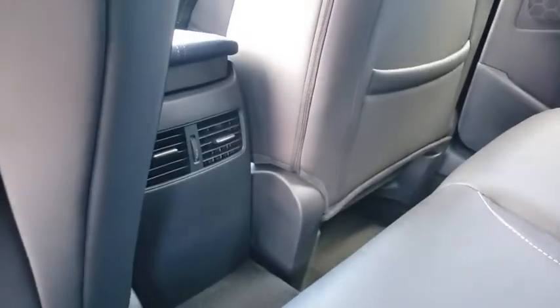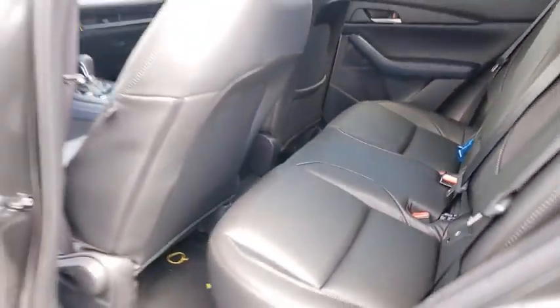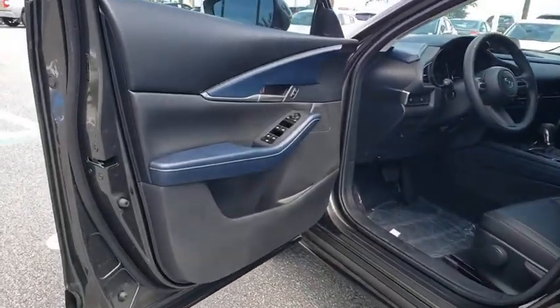Panic alarm, brake assist, remote keyless entry, rear window wiper, front bucket seats, driver vanity mirror.